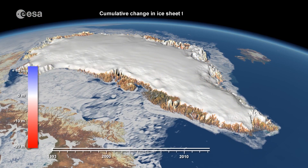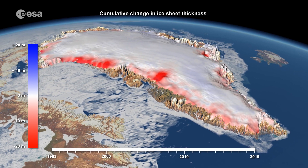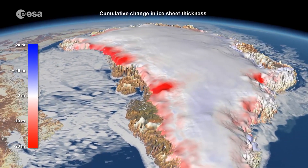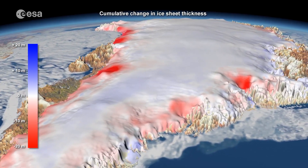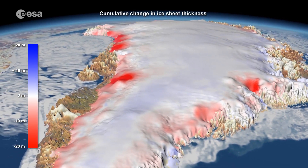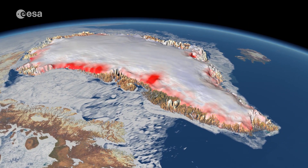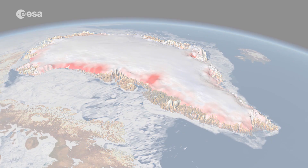Melting ice sheets caused by rising temperatures and the subsequent rising of sea levels is a devastating consequence of climate change, especially for low-lying coastal areas. The continued satellite observations of the Greenland ice sheet are critical in understanding whether ice mass loss will continue to accelerate and the full implications of this anticipated change.